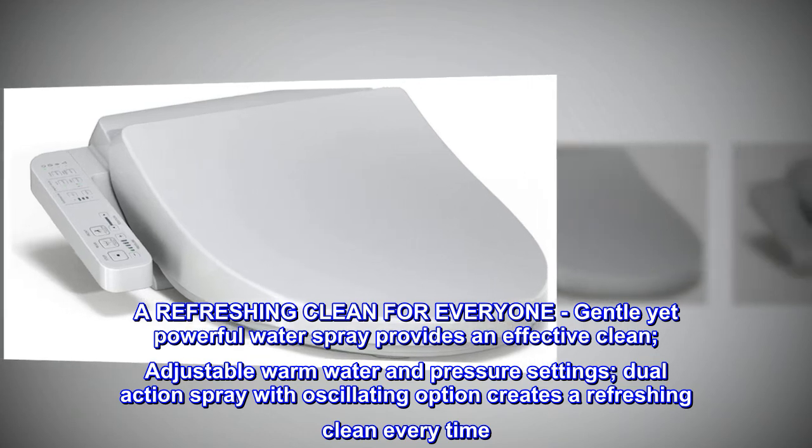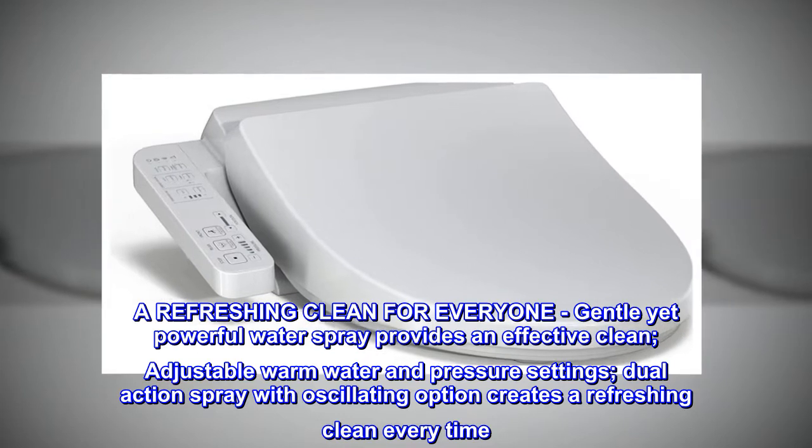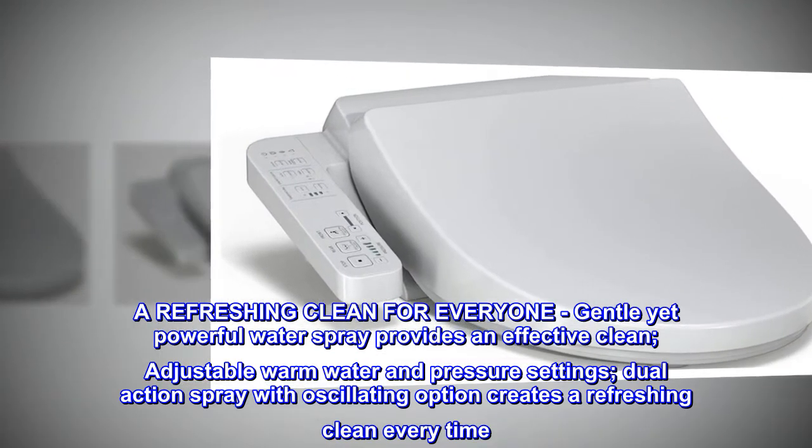A refreshing clean for everyone. Gentle yet powerful water spray provides an effective clean, with adjustable warm water and pressure settings. Dual action spray with oscillating option creates a refreshing clean every time.